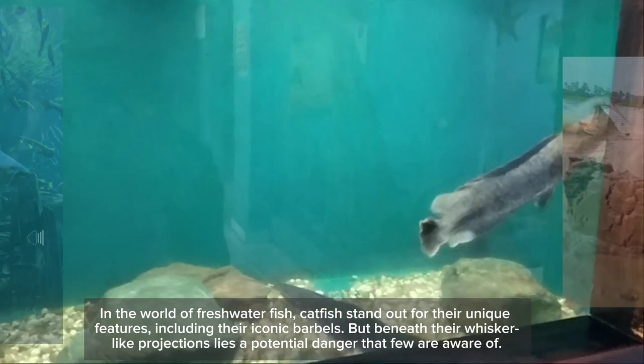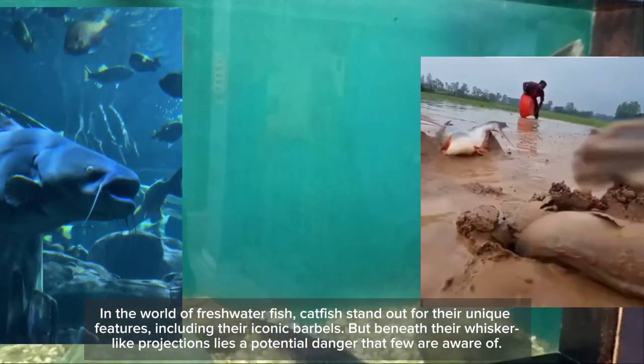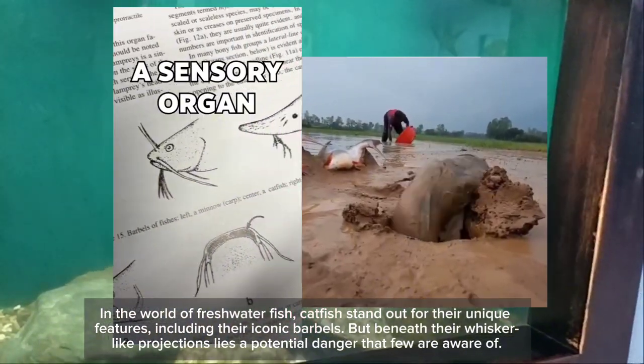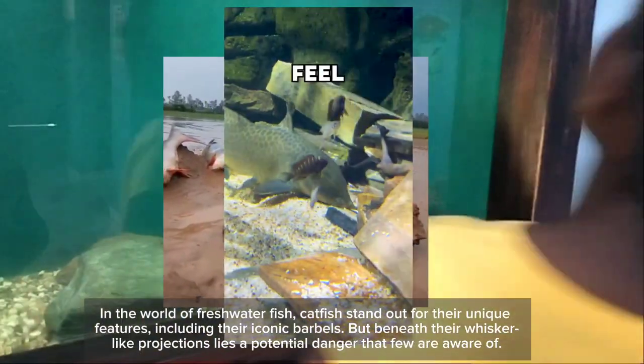In the world of freshwater fish, catfish stand out for their unique features, including their iconic barbels. But beneath their whisker-like projections lies a potential danger that few are aware of.